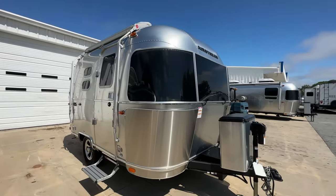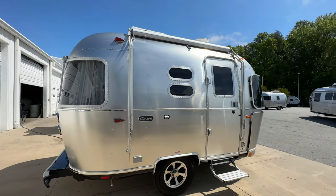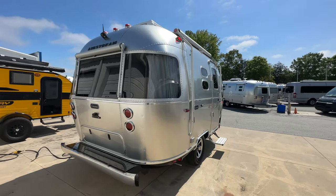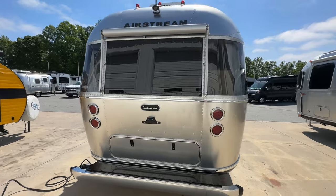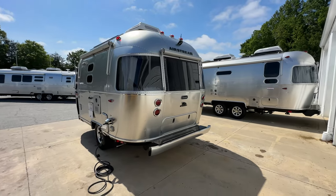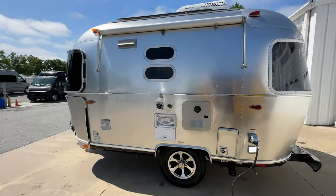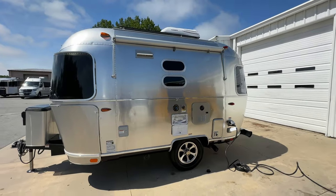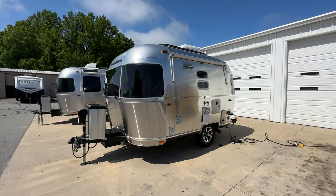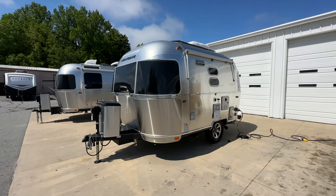Starting with the front, I'm going to give you a quick walk around. Airstream in Greensboro is part of the largest group of Airstream dealerships in the world, meaning we sell more Airstreams than any other dealership group. We can get you the best pricing and pay more for your trades. All the information you need is right there in the description, including my contact information and all the specifications for the 16 RB.